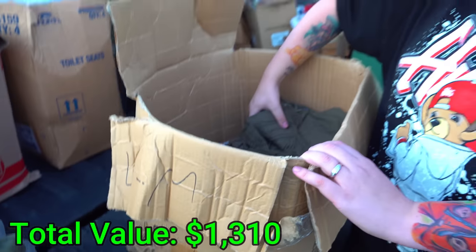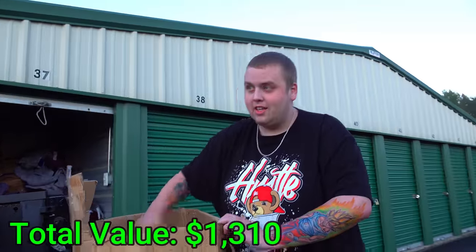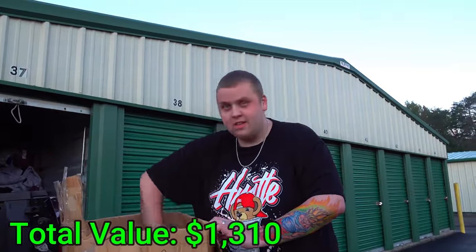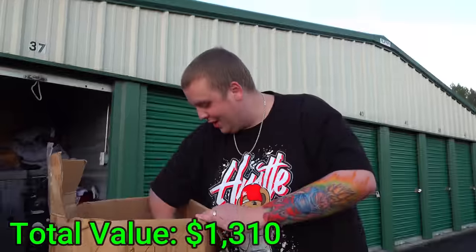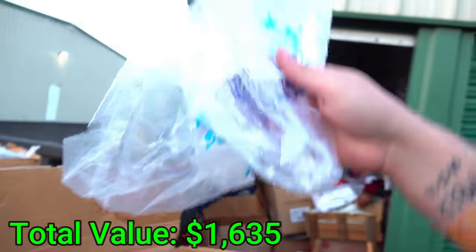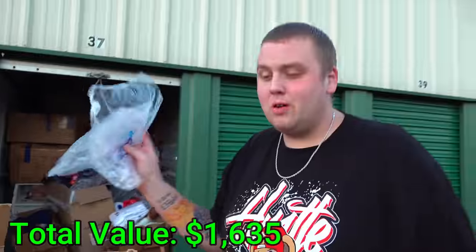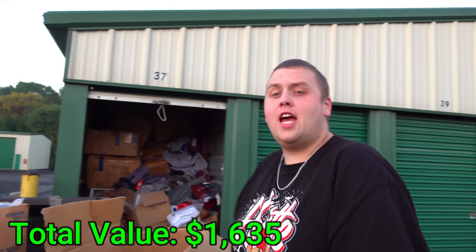Eight, nine — let's keep going. Ten. Eleven — this is educational. Twelve, thirteen. And look down here — there's a couple bags that probably just fell off from being stored. That was 13 more pairs of brand new pants, not even counting the ones we originally pulled out plus the jacket. We are already well into the profit zone.